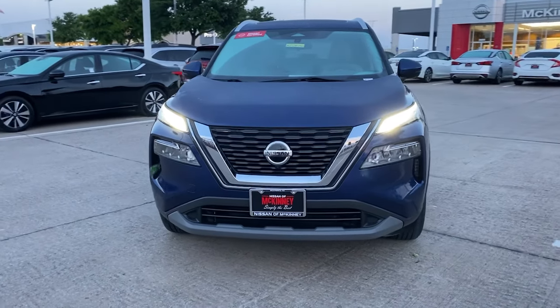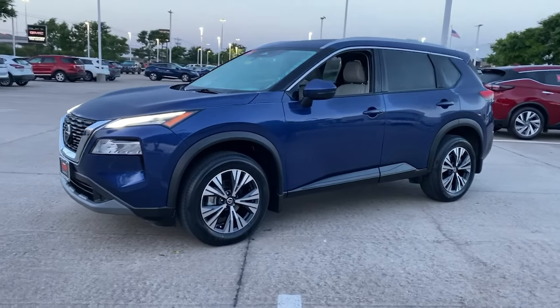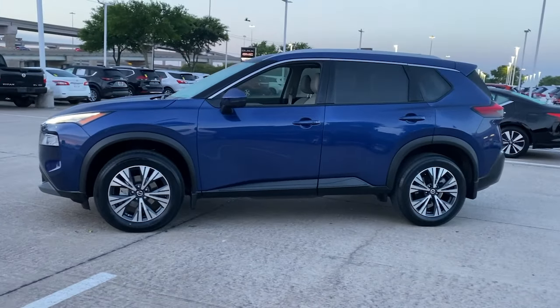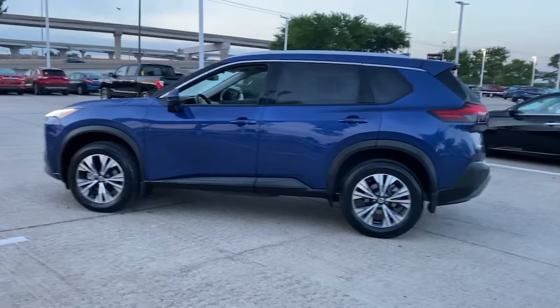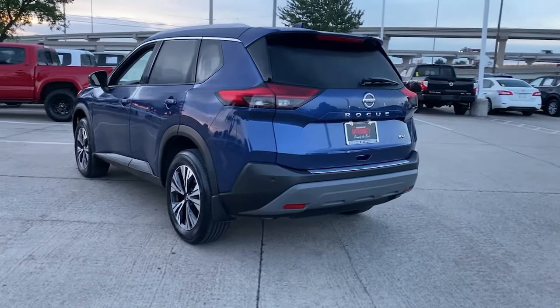You're gonna love the 2021 Nissan Rogue. With less than 35,000 miles on the odometer, this vehicle provides excellent value. Style, security, and efficiency blend beautifully in this Nissan Rogue,